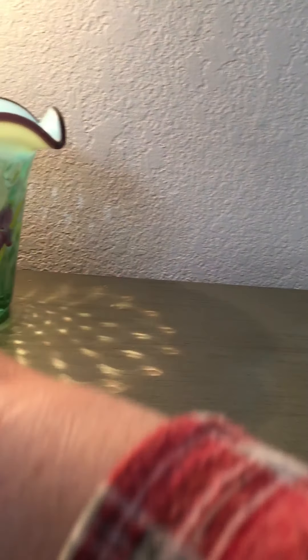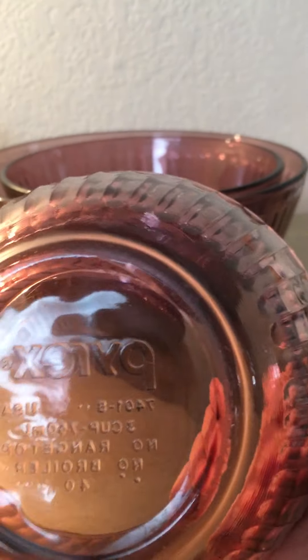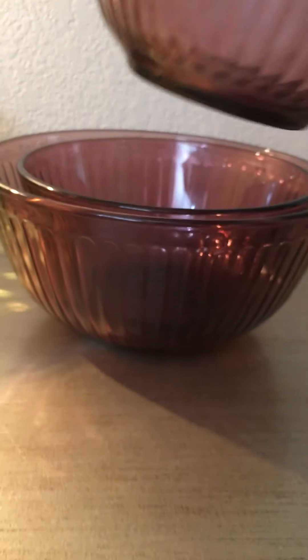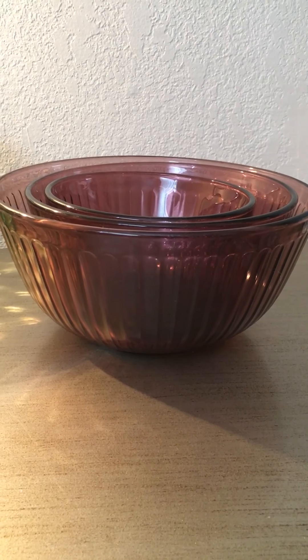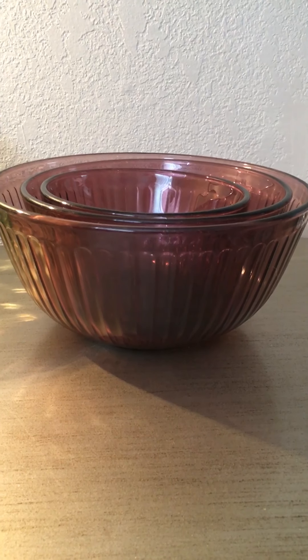Another big thing everybody's looking for lately is vintage Pyrex. These are called Cranberry Ridge — they have the ribbed pattern on them. Three pieces, more of a purple color than cranberry, but they call them cranberry for some reason. Everybody loves Pyrex, especially the rarer the better.